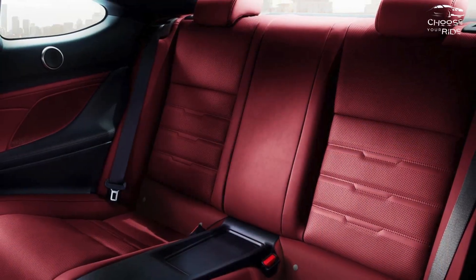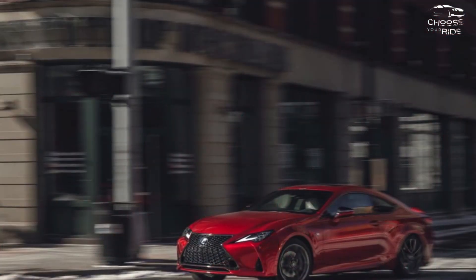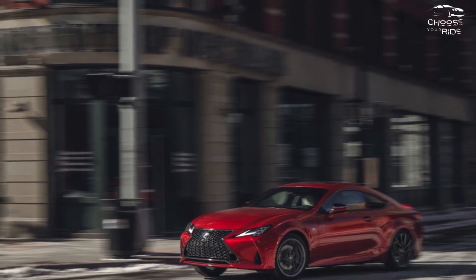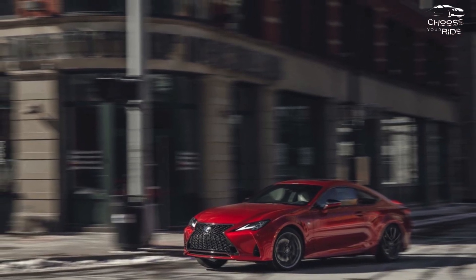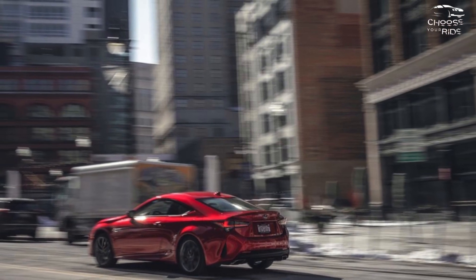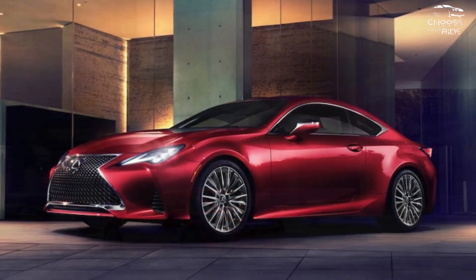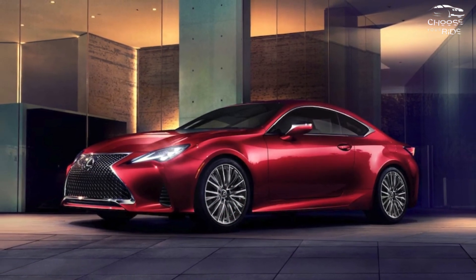Yet the RC F's 472 horsepower 5.0-liter V8 is tempting. All models in the lineup come with an automatic transmission, albeit the number of gears varies based on the engine. The majority of setups score a combined 22 or 23 MPG, according to the EPA.